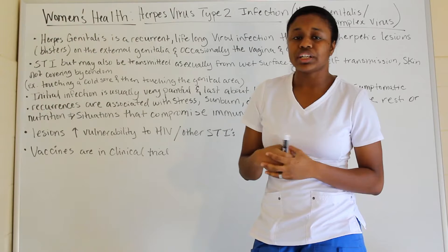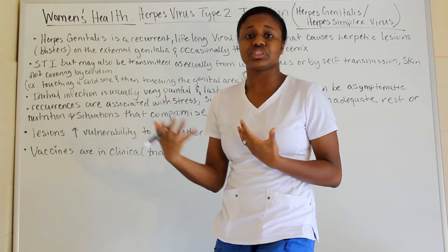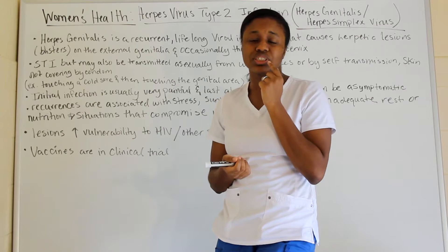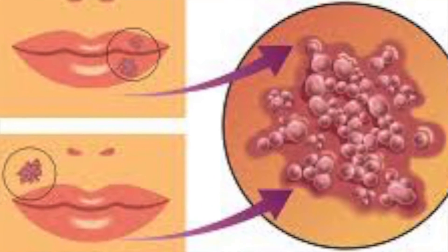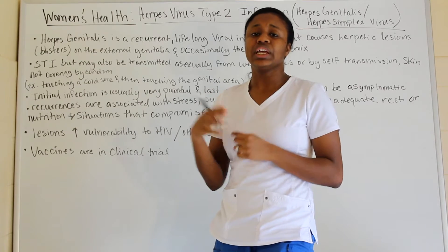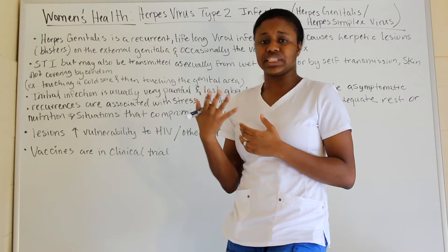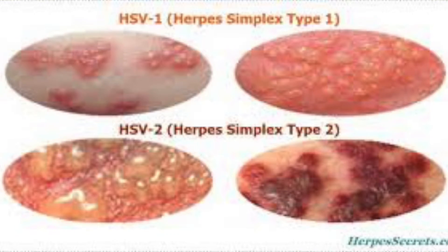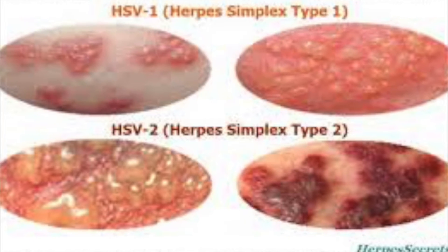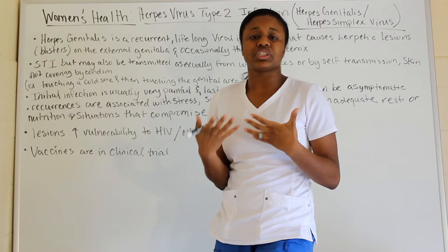Type 1 is the common herpes virus — the cold sore — which mainly appears around the lips. You'll see different ointments for it on TV. It's not life-threatening, which is why textbooks focus mainly on type 2, because type 2 can cause different complications and is harder to treat.